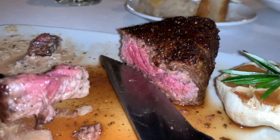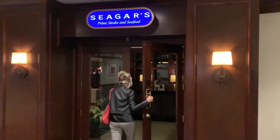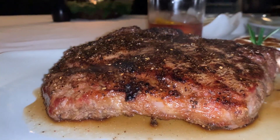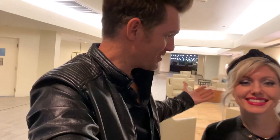This steak is absolutely amazing. Today we're checking out Cigars, one of the top-rated steakhouses in Destin, Florida. It's located right here at the Hilton Sandestin, so let's go see how it is.